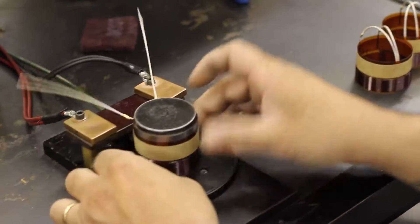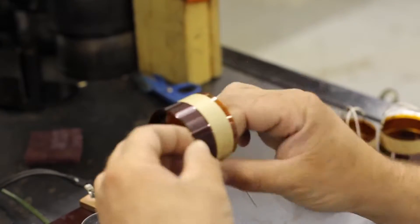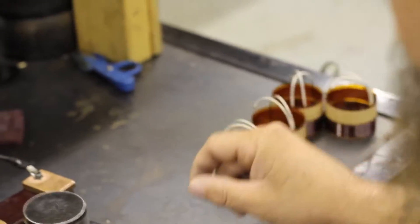The final step is our quality inspection. This is where we check the DC resistance and overall quality of the coil.